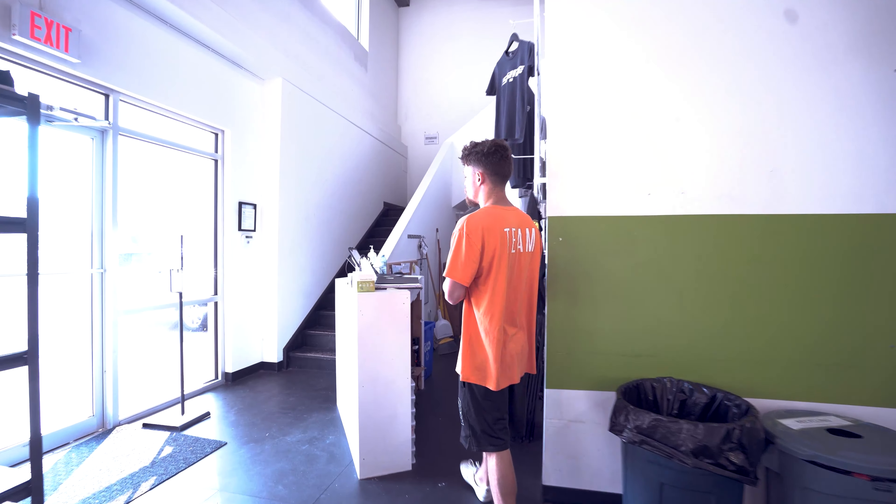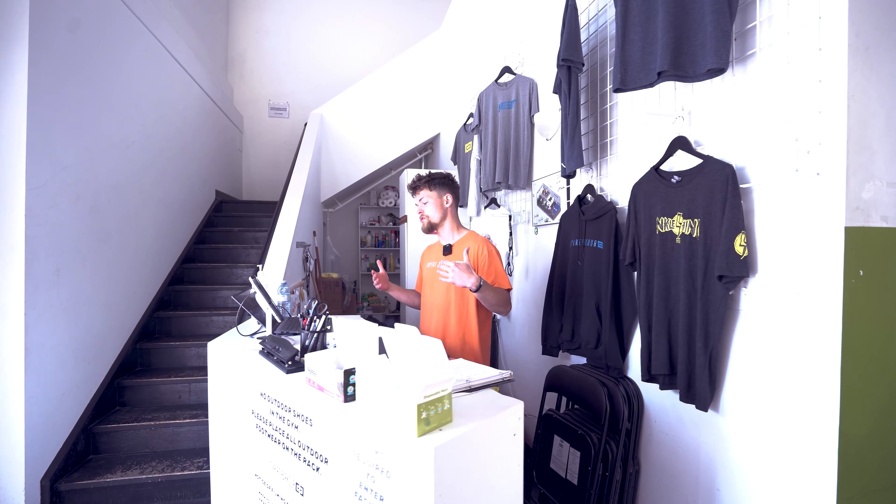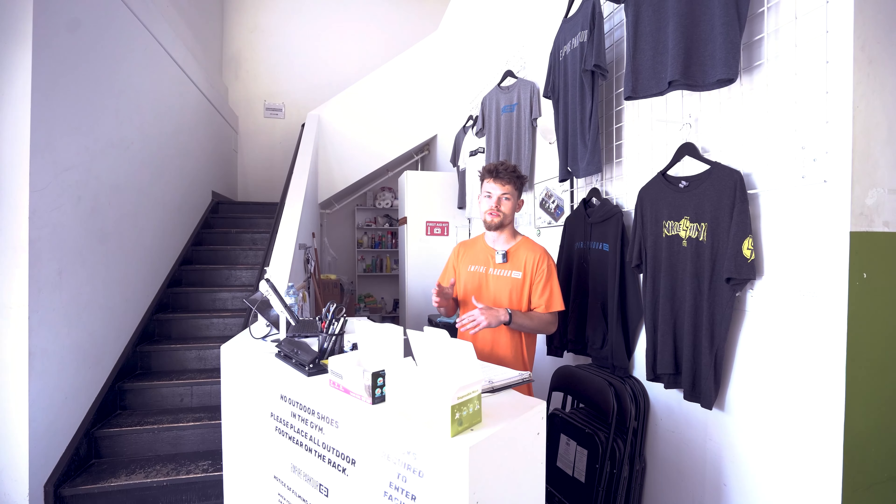Front desk — first thing you see when you come in the door. Rules on the front, staff standing behind it. If it's your first class, show up maybe 10 minutes early. Make sure waivers are good and that.